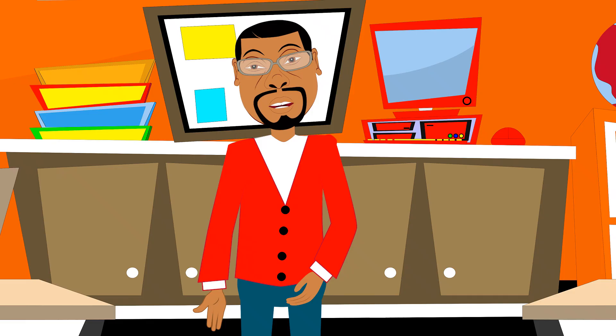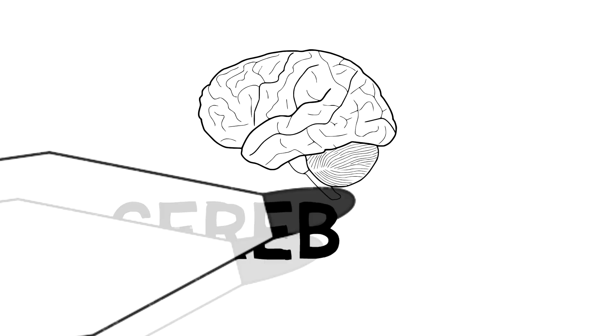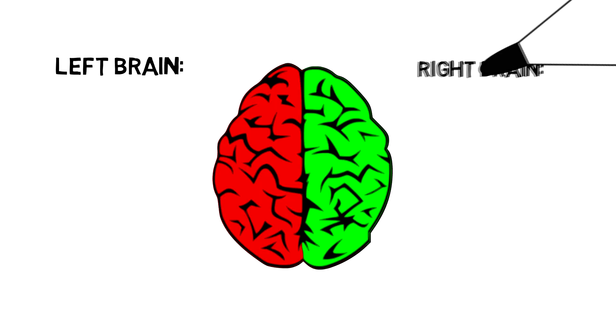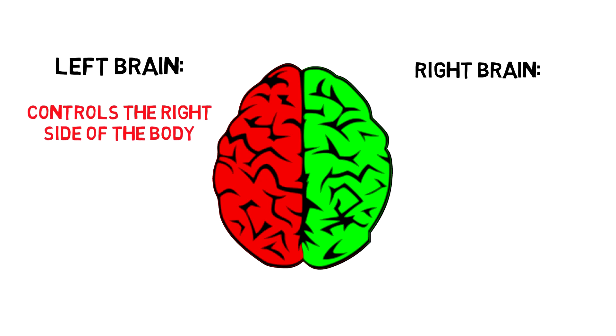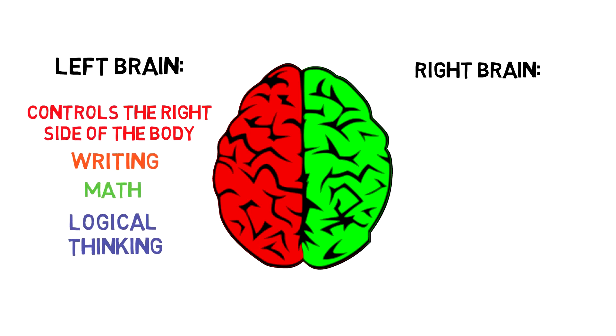Now let's take a look at the different parts of the human brain. The largest part of the human brain is the cerebrum, and it is divided into two hemispheres. The left cerebrum controls the right side of your body and is responsible for a lot of things you do in school like writing, math, logical thinking, and more.